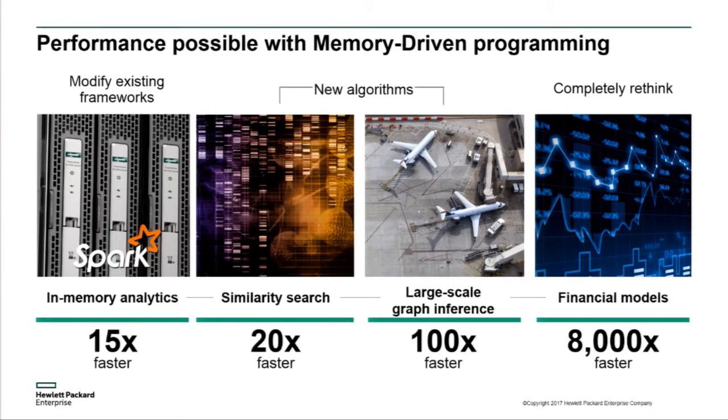Those are just a handful of examples of how we've explored memory-driven computing across a variety of different applications. The amount of benefit is proportional to the amount of effort put into redesigning the algorithm. You can look at existing frameworks and still see an order of magnitude of performance improvement. If you're willing to completely rethink things, you can see multiple orders of magnitude of performance improvement.